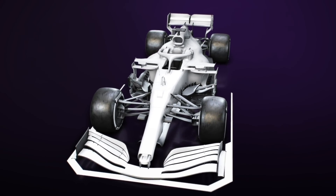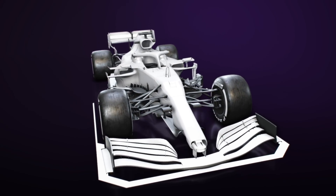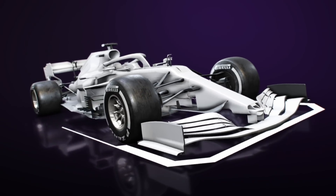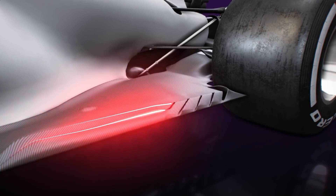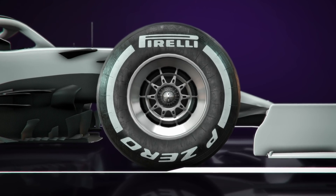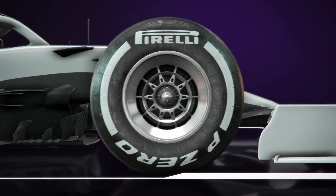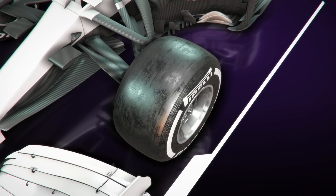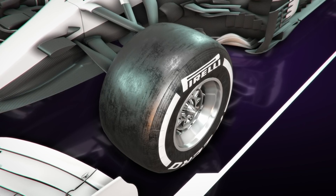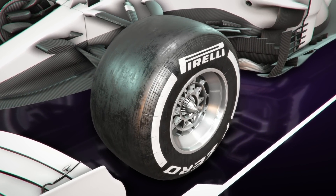Not content with this, or perhaps having realised the designs that might emerge as a consequence, the FIA made another alteration at the 11th hour, preventing the use of fully enclosed holes in the floor. Meanwhile, Pirelli made a U-turn too, and elected to develop a revised tyre. This will not only handle the demands placed upon the tyres more effectively, but also allow the Italian tyre manufacturer to prescribe lower minimum starting pressures for the coming season.